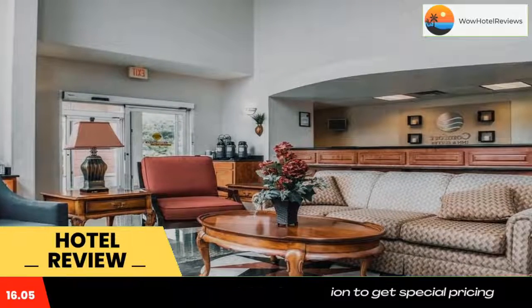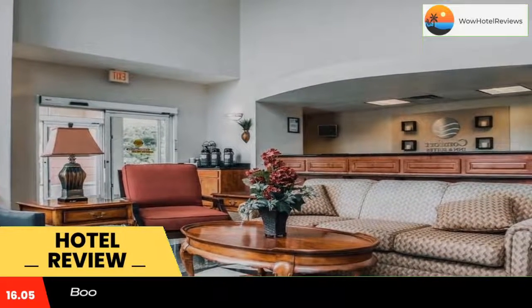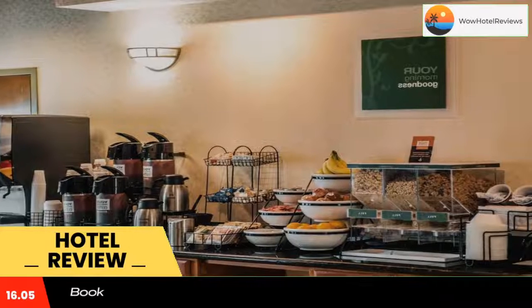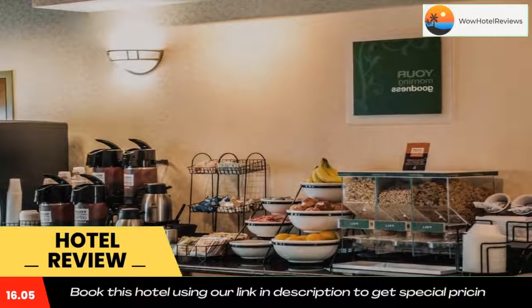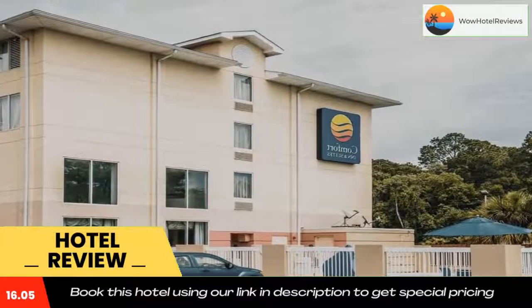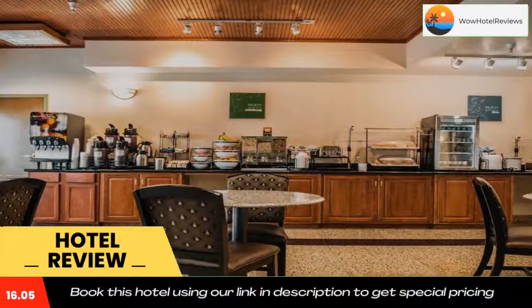St. Andrews Marina, the Betsy Ann Riverboat, and Florida State University are within one mile of Comfort Inn and Suites Panama City. Panama City Beach is 9 minutes drive away. Use our link in the description to get a special discount on this hotel. Don't forget to like and subscribe to our channel.